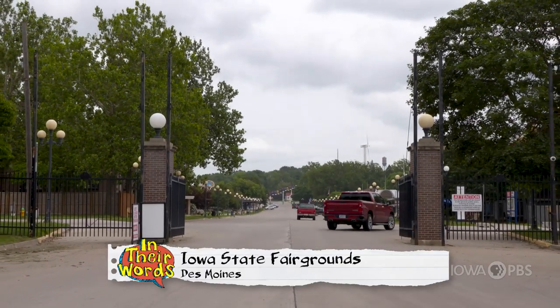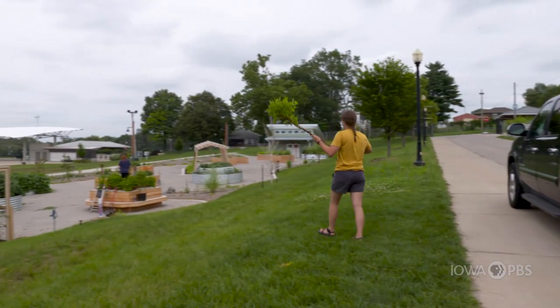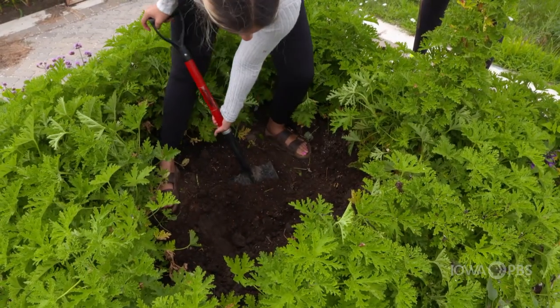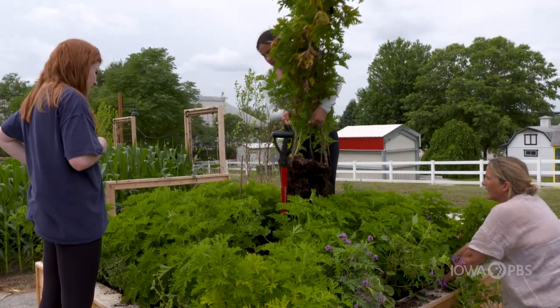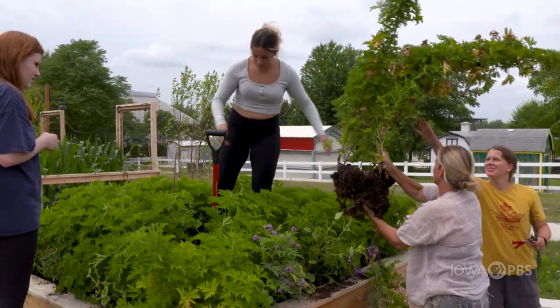This is actually our first year being able to showcase our work at the State Fair, and I know that everyone, myself included, is really excited. I'm definitely excited to take my family out and show it off and show what we've been working on. I definitely want to show my mom and my dad because they've been wondering what I've been doing here — it's kind of hard to explain to them.